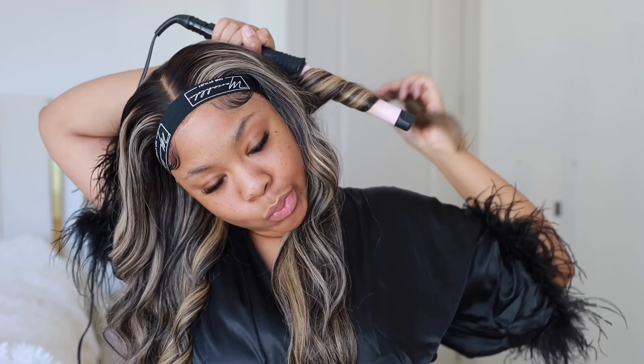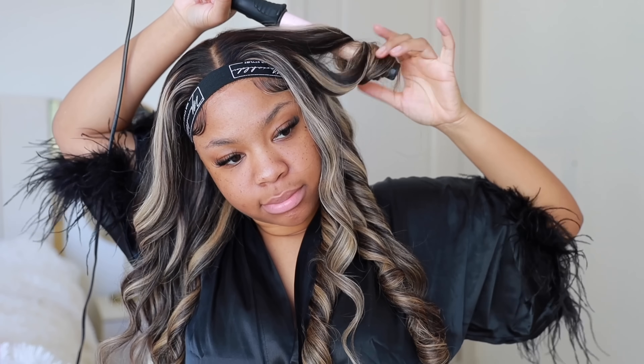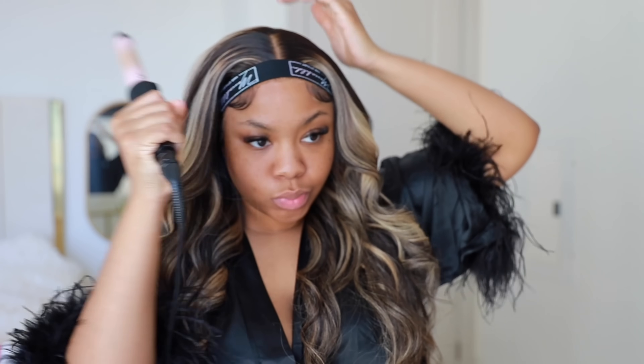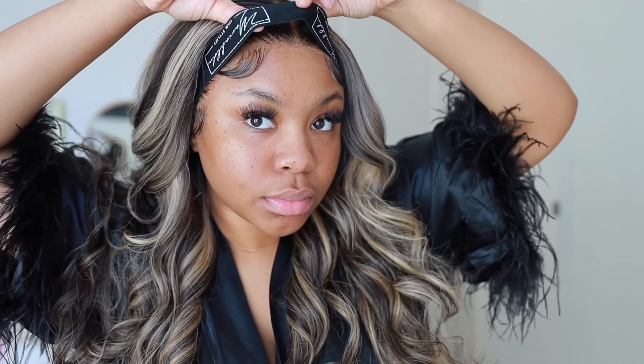I combed it out with my fingers so it doesn't end up too tight of a curl, then moved on to the other side — curling away from my face, wrapping the hair flat against the wand so every piece gets that heat. I don't like spiral curls; I prefer flat curls like a curling iron would give. Just one hair tool was able to do all of this. My hair is finito. I'm leaving the band on while I do my makeup — and today we are doing a full glam!